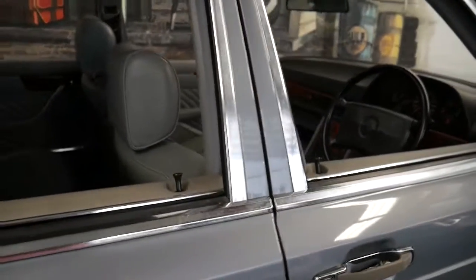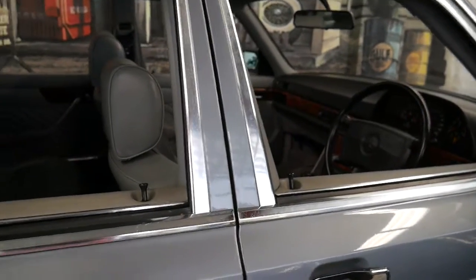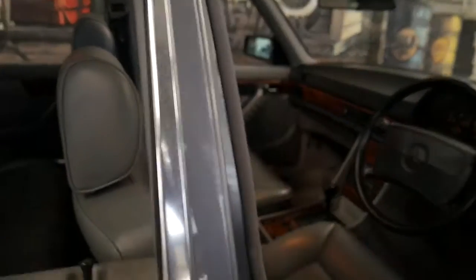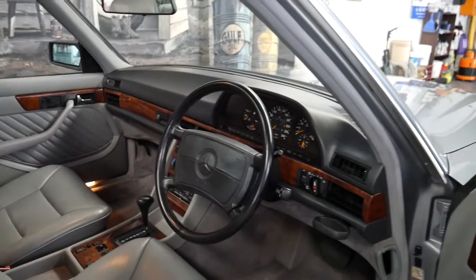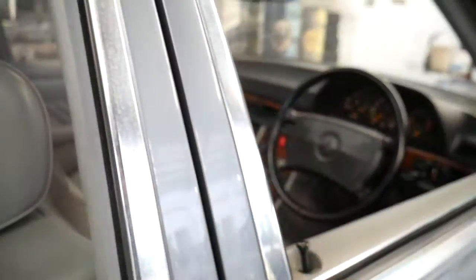The air conditioning is ice cold, the radio works perfectly, there's no rust, and the condition is impeccable. If you've been looking for a good W126 series Mercedes-Benz, this is the car for you.